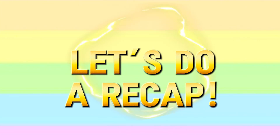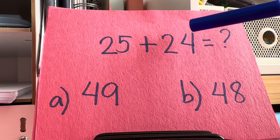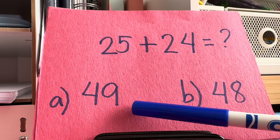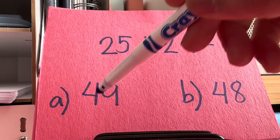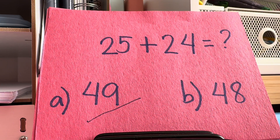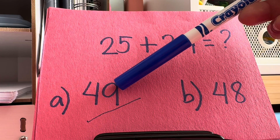Now, let's do a recap. What is 25 and 24? Is it letter A, 49? Or is it letter B, 48? And the correct answer is letter A, it's 49. 25 plus 24 is equals to 49.